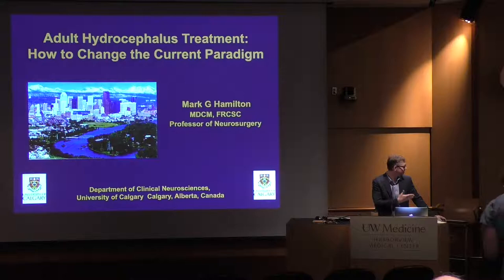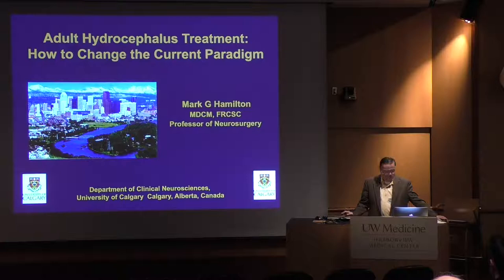Astronauts seem to get NPH after being in space for an extended period of time — actually, astronauts are developing pseudotumors, not to make it any easier. So, good morning and it's really my pleasure to introduce Mark Hamilton to you. I'll go over a little bit of his educational background and then tell you why he's here to talk to us about hydrocephalus.